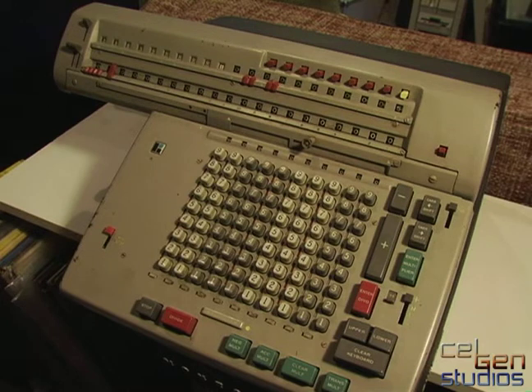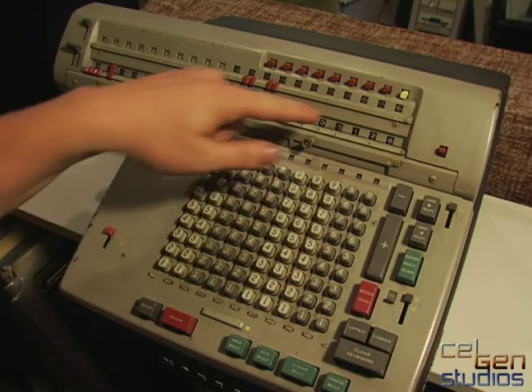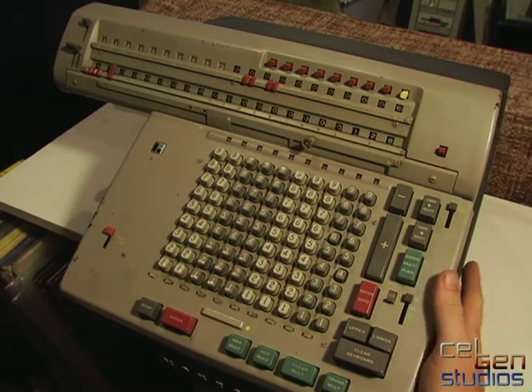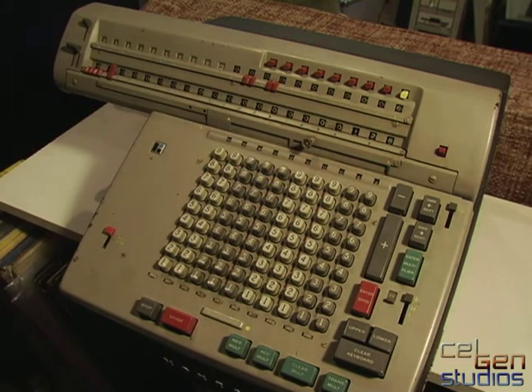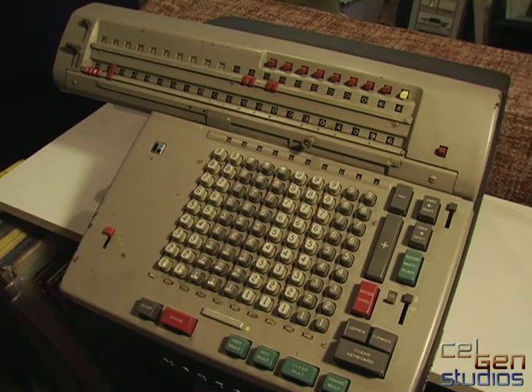This is where things get really fun — it also multiplies. To multiply, I'm going to enter 128 into the counter. I want to multiply 128 by 64, so I go 6, 4, and push Enter Multiplier, which adds 64 to the counter up here. Now I want to multiply 128 by 64, so I push the button called Clear Malt. And that becomes 4,096. I can confirm with any calculator right now that that's correct.